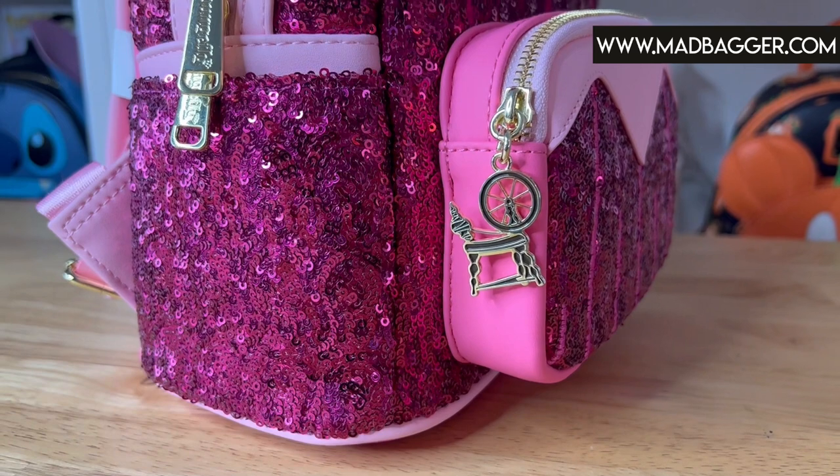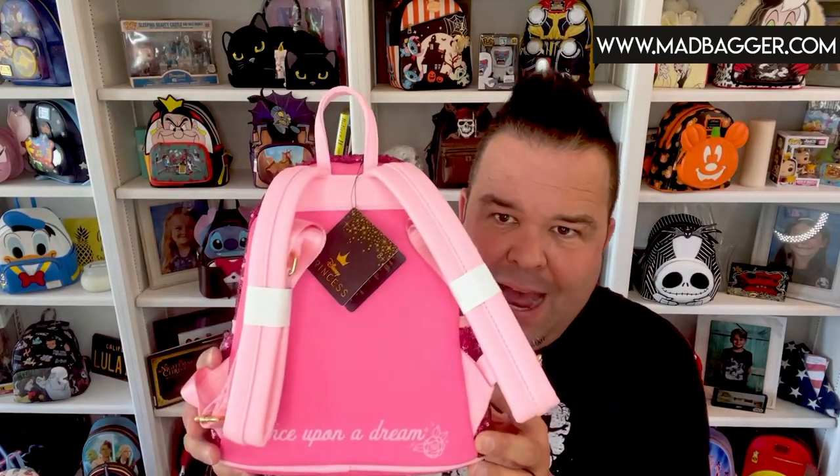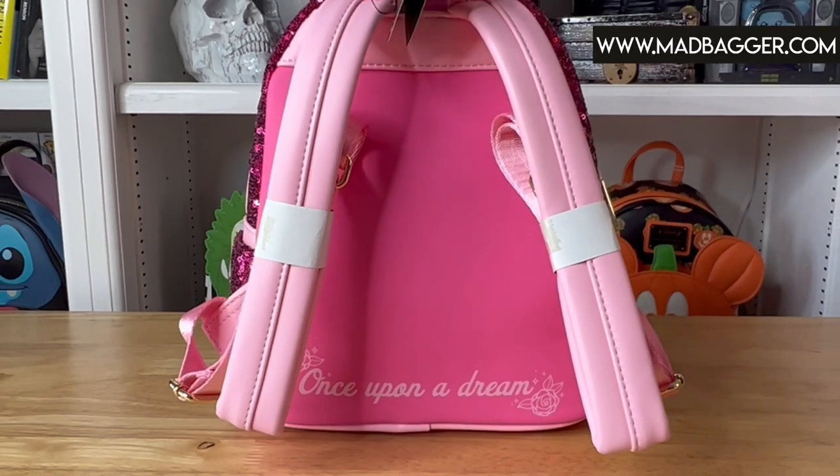With this series they've been doing little zipper pulls on the front pocket — for this one they did the little spinning wheel, which of course is what Aurora pricks her finger on. You do have the loungefly gold hardware on this one, so they opted for the heavier duty loungefly branded zipper pulls. It's usually when you get bags out of Hot Topic or Box Lunch where they decide not to do the branded zipper pulls. The backside has light pink padded straps and a cute little saying: 'Once Upon a Dream,' with some little flowers — super cute.